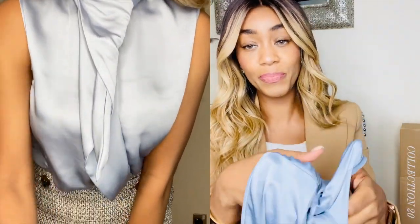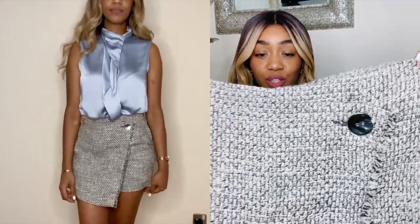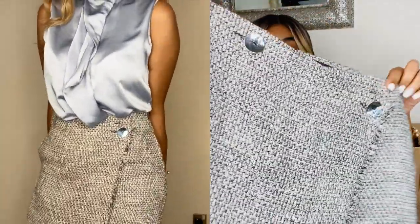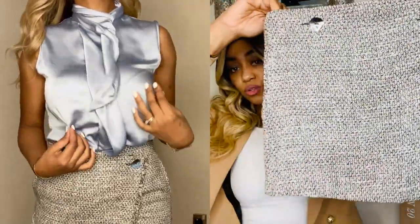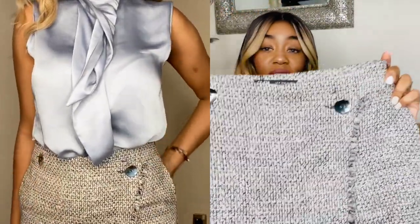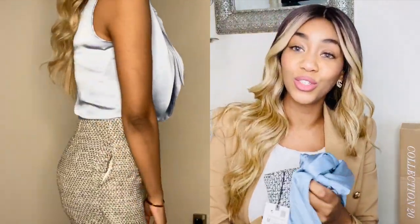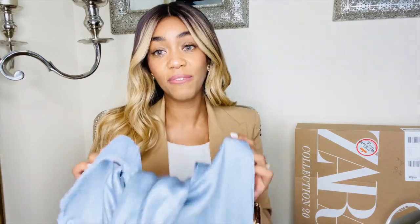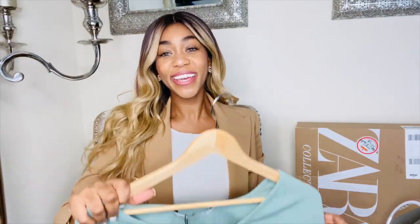I ordered this in a size medium and decided to team it up with some shorts I also bought from Zara — a lovely pair in almost a tweed fabric that come with a skirt-type shape at the front, so it looks like a skirt from the front but it's actually a very comfortable pair of shorts. This combination is just my style completely, and my husband even said it was really flattering. The top is now on sale — I paid £19.99 and it's now £12.99, so if it's still available, grab it while you can.